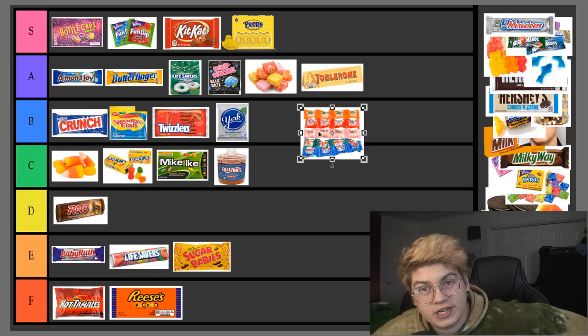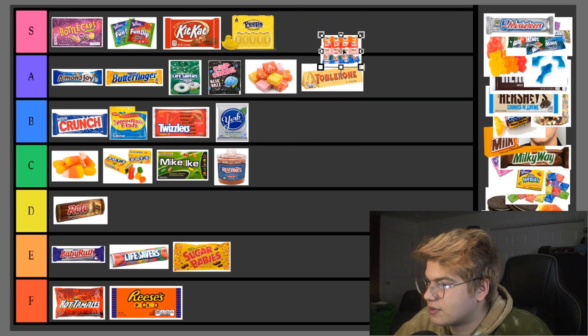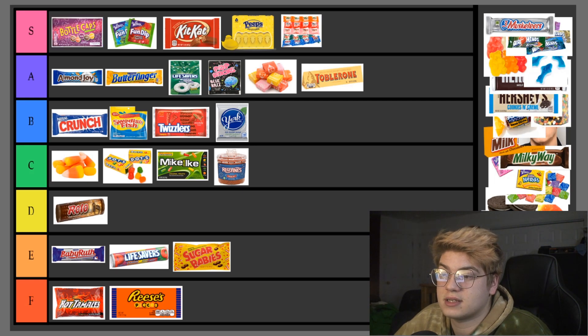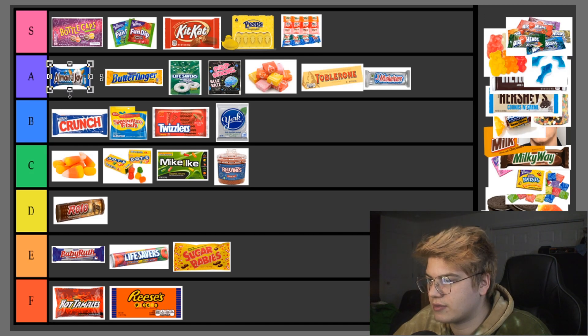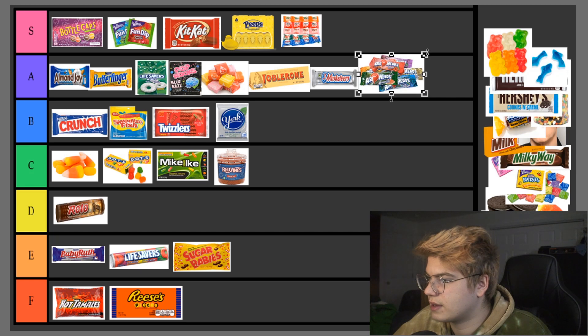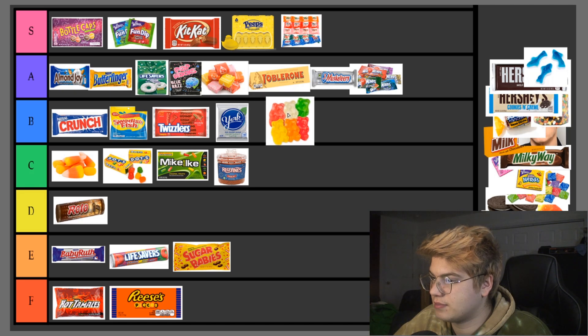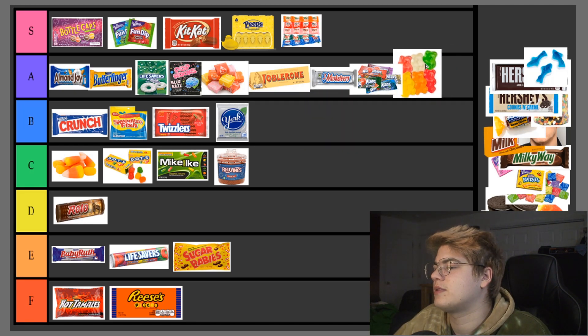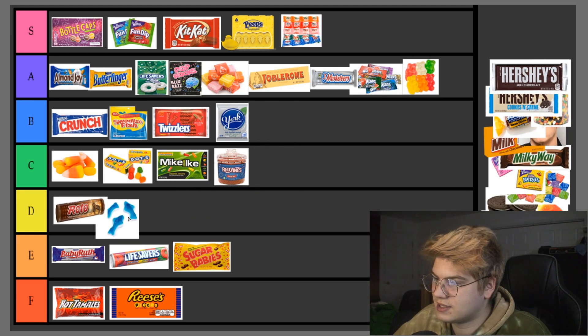Zots — don't catch me lacking on the Zots! Zots are a treat no matter who you are; they're delicious. Putting that in S tier — it's a crown jewel, very close to Bottle Caps. Three Musketeers — A tier, next question. Airheads — boom, A tier; do I really need to say more? Gummy Bears — A tier again. Running out of space but it's very much worth it.